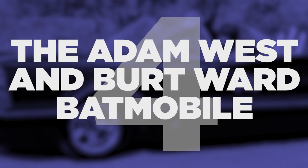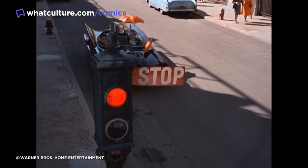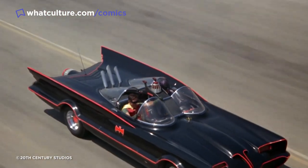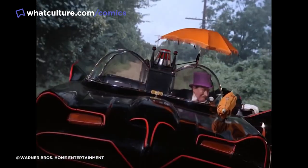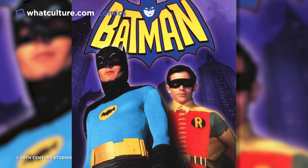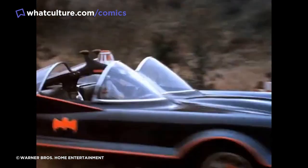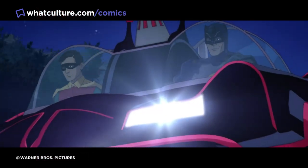4. The Adam West and Burt Ward Batmobile. One of the most famous versions of the Batmobile is the vehicle driven around by Adam West and Burt Ward's Batman and Robin in the beloved live-action Batman TV series of the 1960s. Built by George Barris, this car began life as a 1955 Ford Lincoln Futura, with Barris spending $15,000 to turn the vehicle into what we know and love. The Lincoln had a Ford Galaxy chassis added to it, and a five-gallon paint tin was used for the jet engine on the back. For that Batman series and 1966's Batman the movie, a total of six Batmobiles were used, with the original selling for a huge $4.62 million at auction in January 2013. George Barris was actually once pulled over and handed a speeding ticket whilst driving the Batmobile.